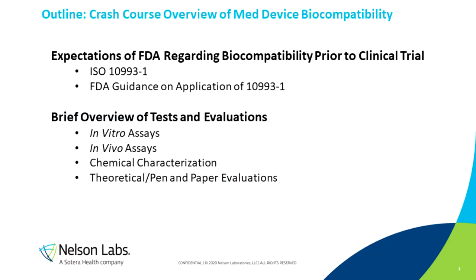We'll talk about the expectations the FDA has regarding biocompatibility prior to initiation of a clinical trial, and then we'll provide a brief overview of the tests and evaluations that go into that. There's so much we could talk about here — we regularly give seminars on this topic that last several days, and we are going to condense the highlights into a very brief 30 minutes.